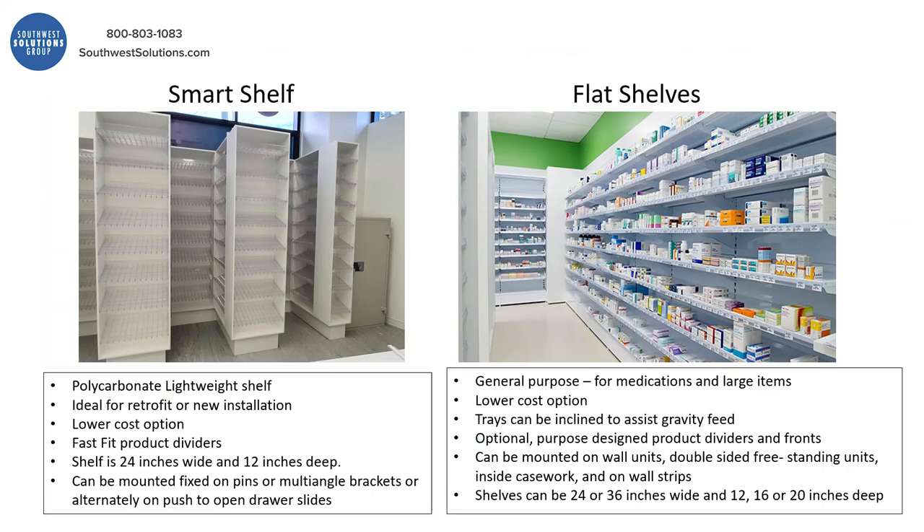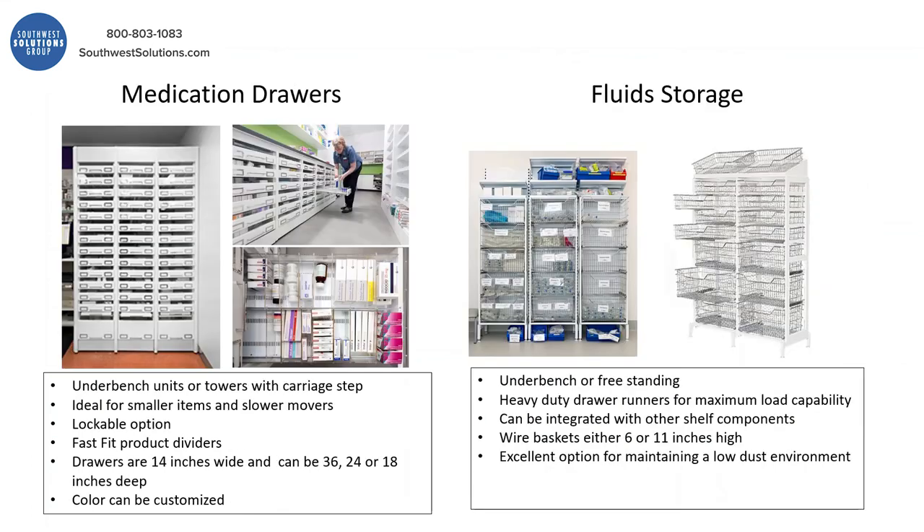Here's the smart shelf. This is an option that can be inserted right inside of your existing cabinetry, or you could do that cabinetry. You could add doors, or you could do it with a flat shelf. You can add medication drawers that are lockable, and you have the ability to divide those drawers.